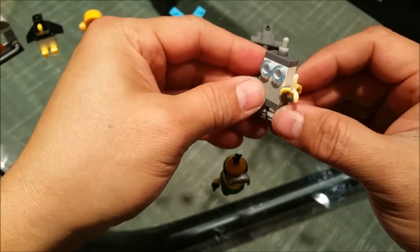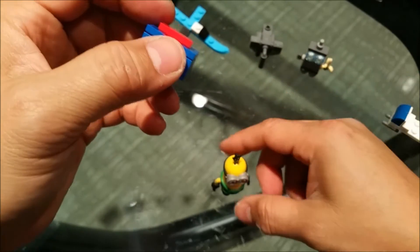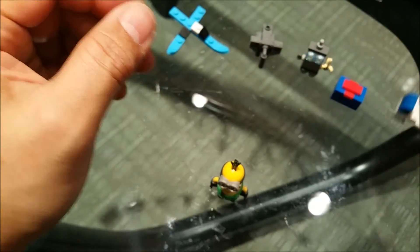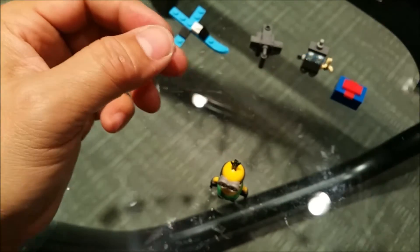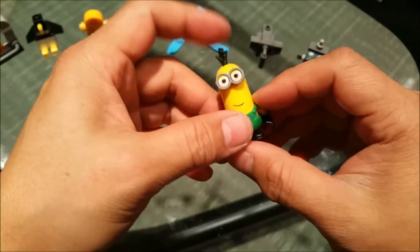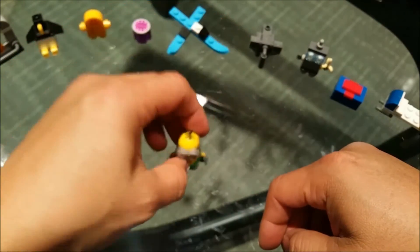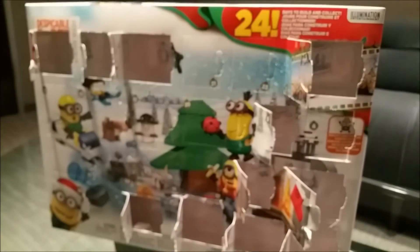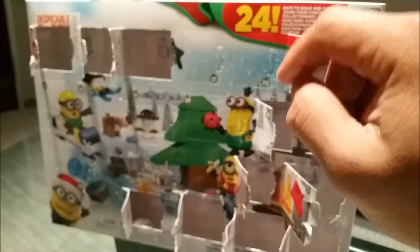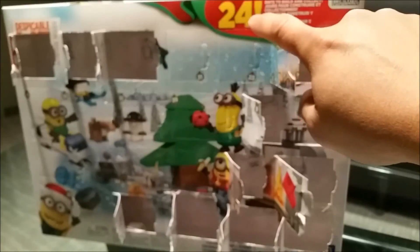Day number eight was a little robot with a banana — and I know he's probably gonna steal that banana. Day number nine was a wrapped present. Day number ten was a snowmobile. Day number eleven was a Christmas stocking. And day number twelve was another minion.